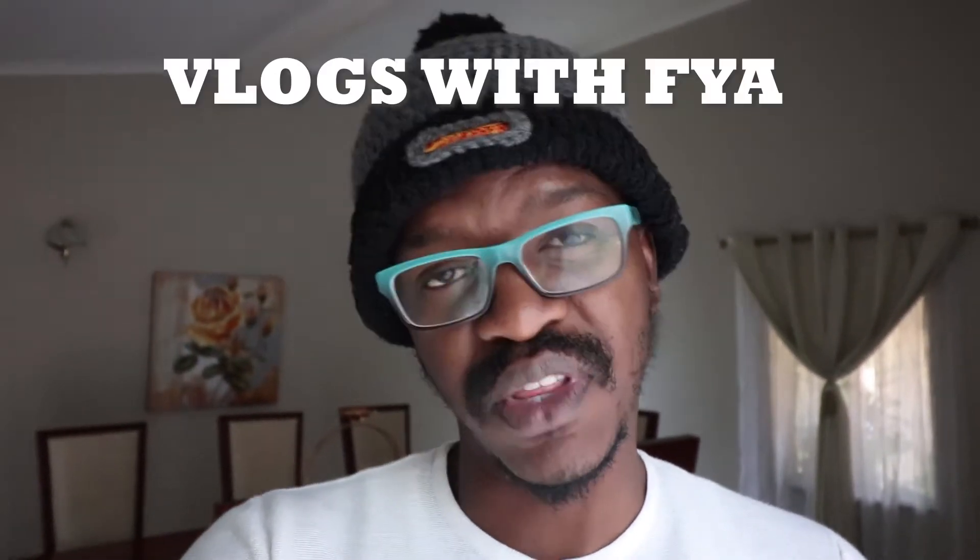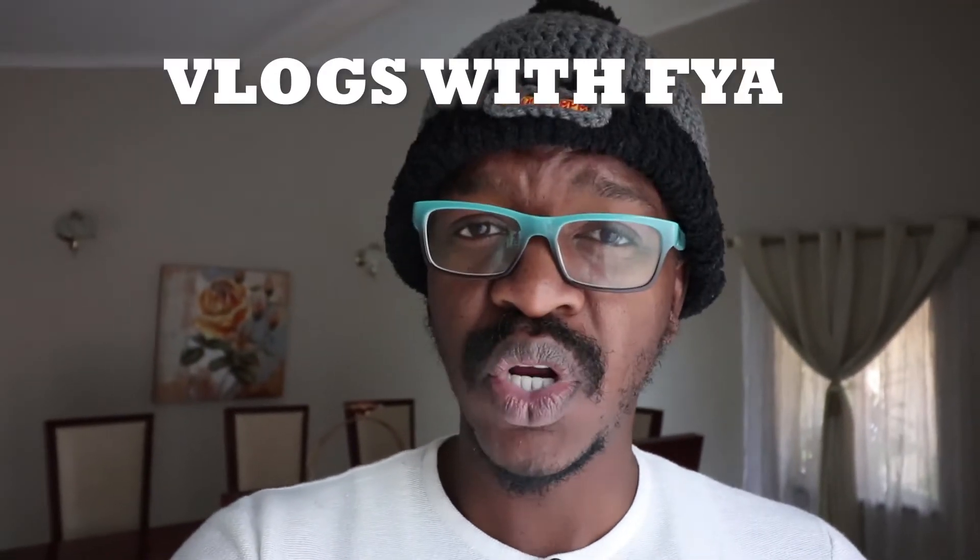Hey guys, welcome to the channel Vlogs with Fire. So in today's episode, we are going to take a look at what I believe to be BMW's best built 3 Series. To see what that is, stay tuned.